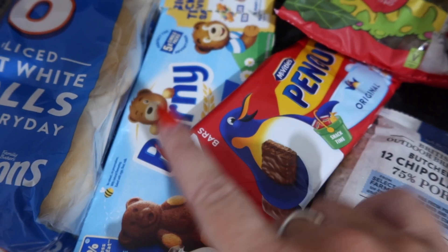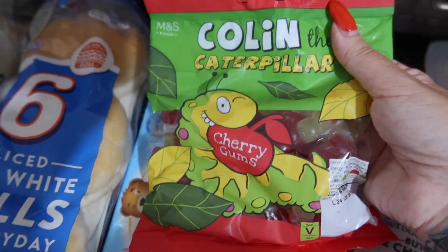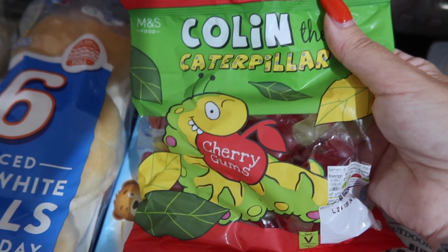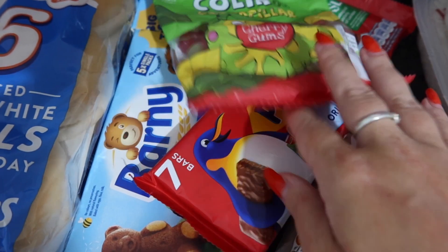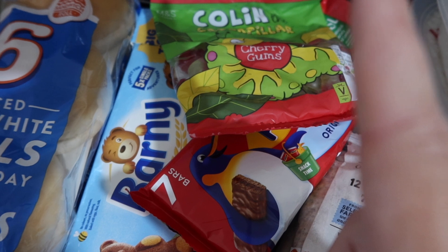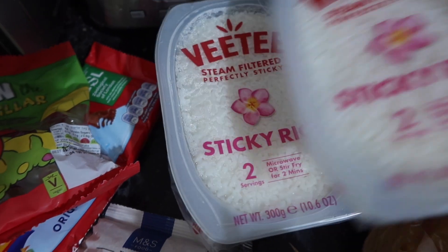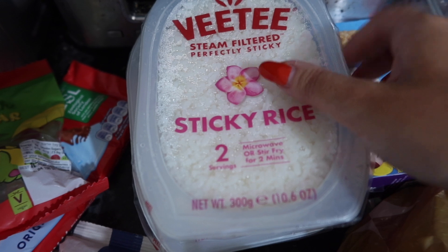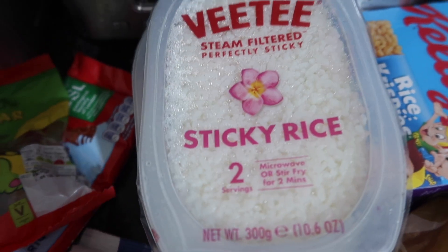And then I got some Barneys, Penguins — these are so nice, these are mine and the girls' favourite. I did go to Aldi and get a few chocolatey bits and berries, so that's the only thing that's not on this shop. And loads of sticky rices — I've seen like salmon poke bowl things that look so good.